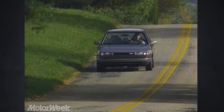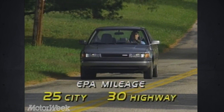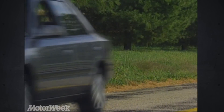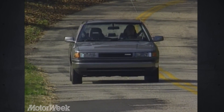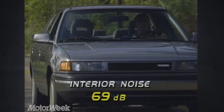The Protégé with a five-speed manual transmission is EPA-rated at 25 city, 30 highway. We experienced a commendable 32 in typical driving. Not so commendable is the Protégé's interior sound level — tire noise, to be specific. Our ears were more offended than our sound meter, which measured 69 decibels.